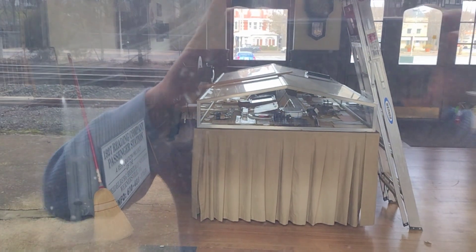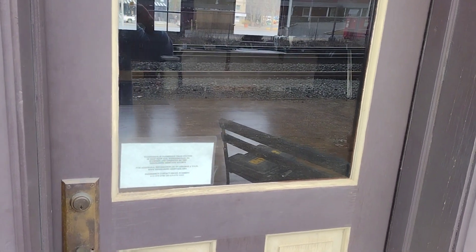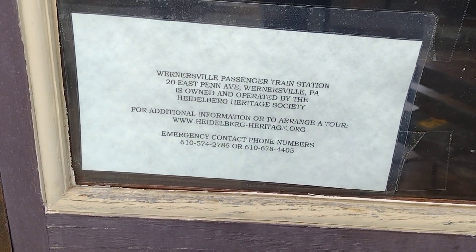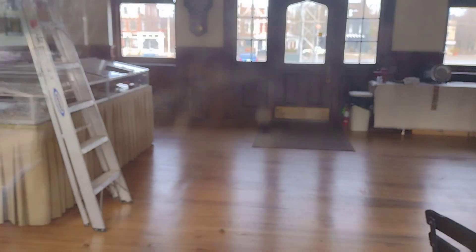I'm not sure if it's undergoing any work right now at this moment, but you can call that number to arrange a tour. It's neat to see it.